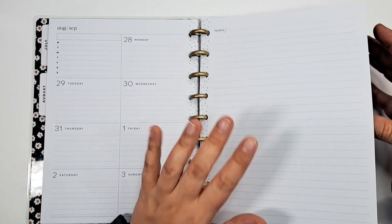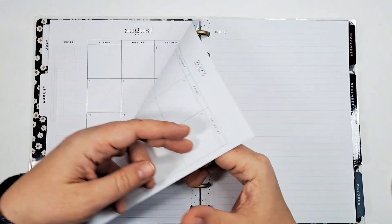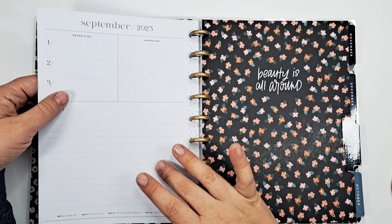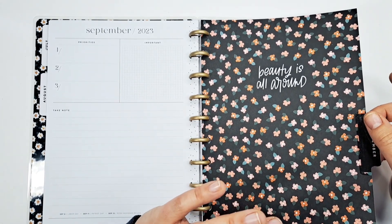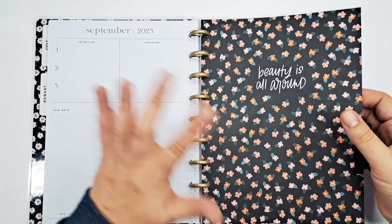I like this note page because it kind of makes up for not having the full dashboard. Plus you have your currently page if you need more space. This is a really great functional planner, and I think the idea is to make it a more affordable, functional planner — because not everyone needs to decorate and stuff like that.